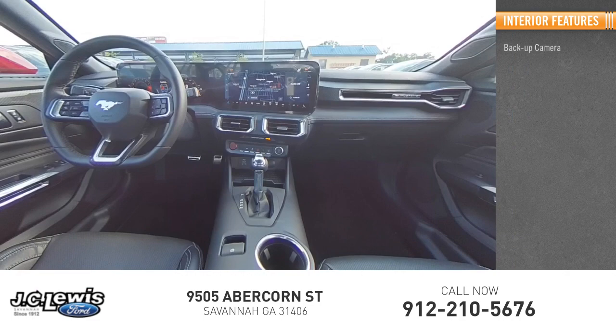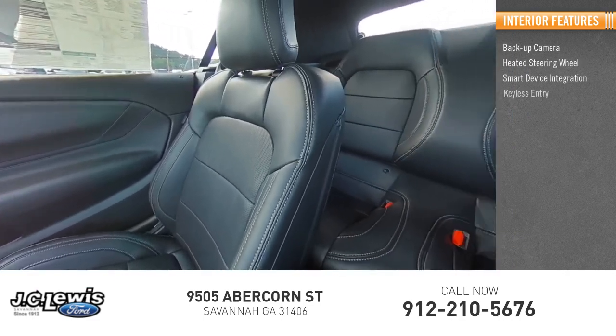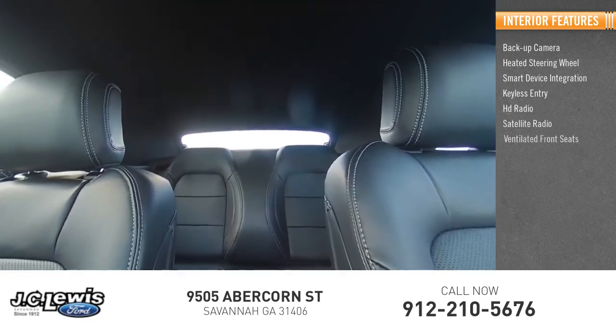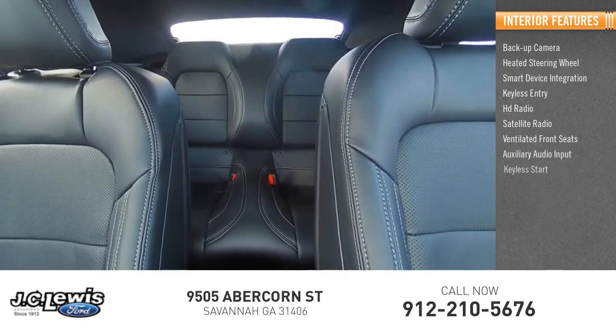Inside you'll find backup camera, heated steering wheel, smart device integration, keyless entry, HD radio, satellite radio, ventilated front seats, auxiliary audio input, keyless start.